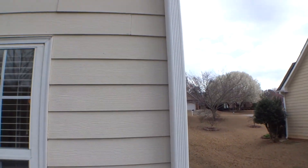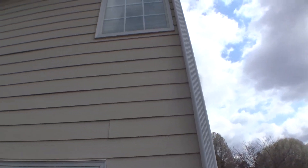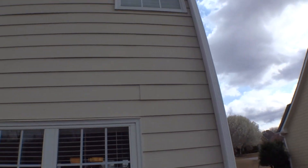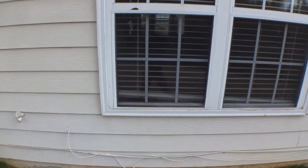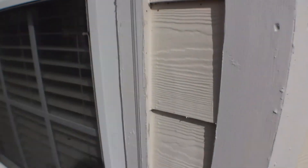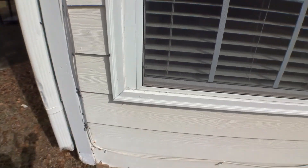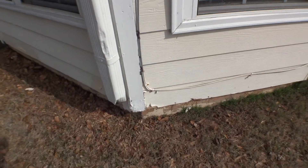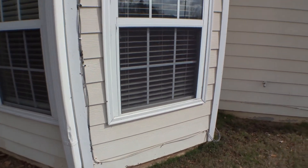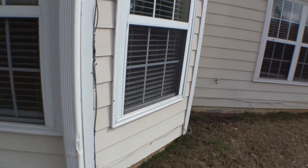Upper level window, no screen on that one. Formal dining — clean windows and screens in place, no damages. Siding in good condition; we have some kind of vermin activity. Breakfast area windows — clean screens in place, no damages.